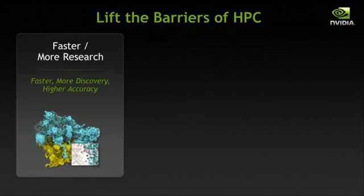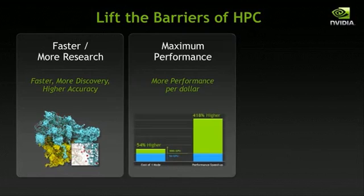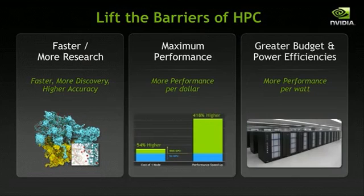With the growing need to use computing to achieve new frontiers in science and research, we quickly identify barriers to growing this need. First of all, we need to enable researchers and scientists to do faster and more discovery with higher amounts of accuracy. We also need to do that with maximum performance and performance per dollar, because we all have budgets. And thirdly, we need to do it in the most efficient manner, whether that be efficiency of power or even efficiency in space.